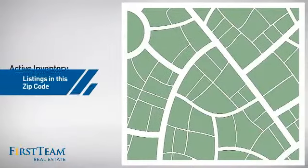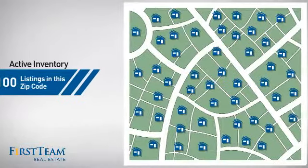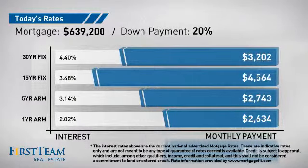Wondering how it stacks up against the competition? There are now 100 homes on the market within this zip code. If you're thinking about getting a mortgage for this property, you could be looking at these options with regards to current interest rates and monthly payments.